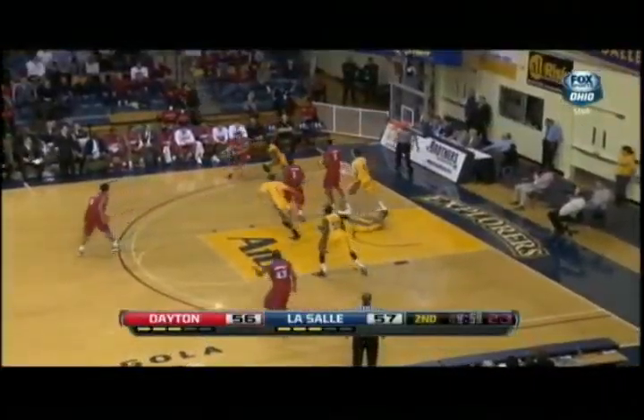Big plays by Kevin Dillard. These made baskets are because right now LaSalle's defense is going under the screen against Kevin Dillard, and he's a very capable three-point shooter — he'll have to create space.